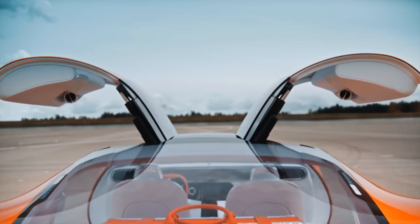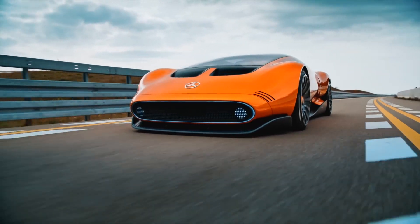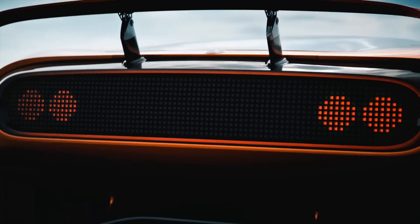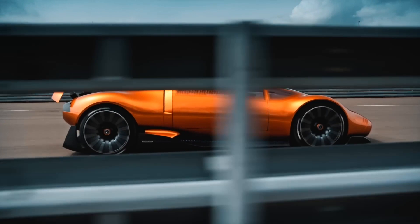The motors are powered by a battery developed by a Formula One team. If you take a closer look at the rear part, you will notice the huge air ducts in the diffuser. Thanks to them and the smooth silhouette, the car should behave stably at extremely high speeds.